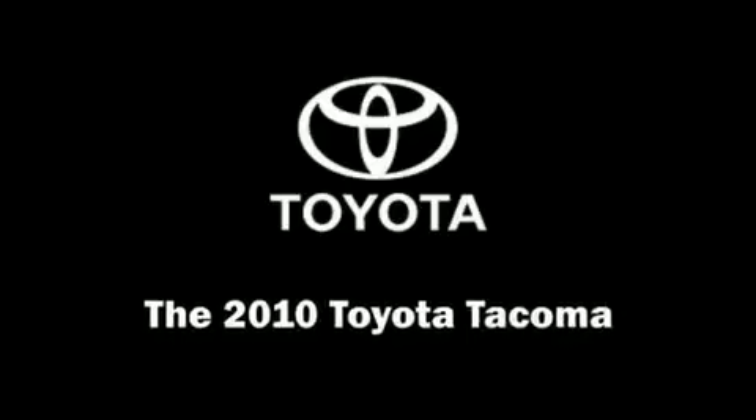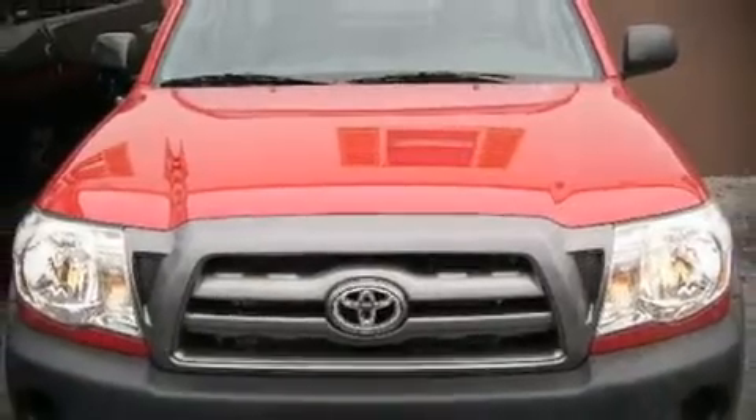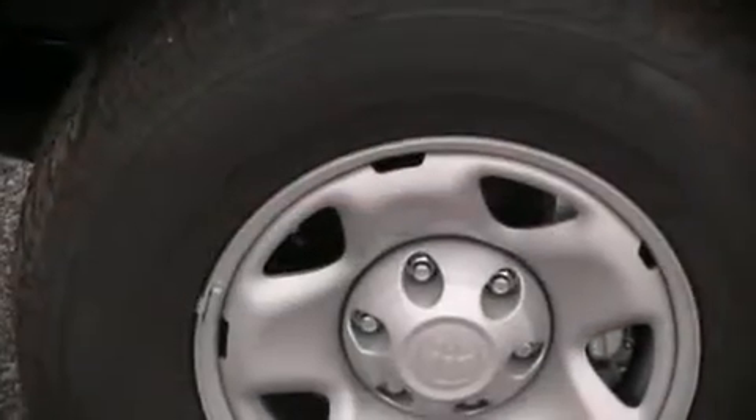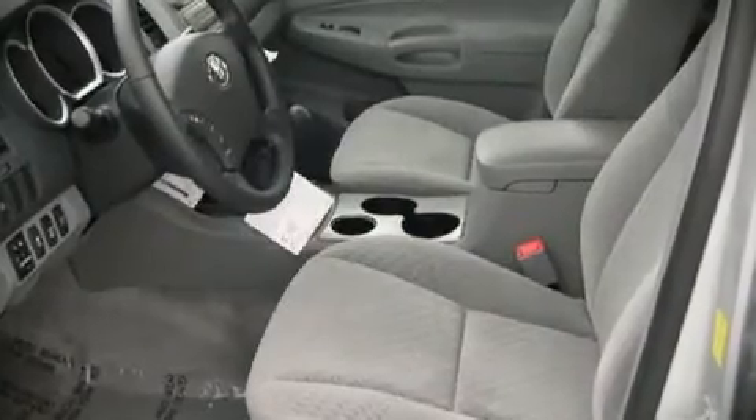The 2010 Toyota Tacoma. This four-door, four-passenger truck offers the latest in technological innovation and style. It features a standard transmission, four-wheel drive, and an efficient four-cylinder engine.